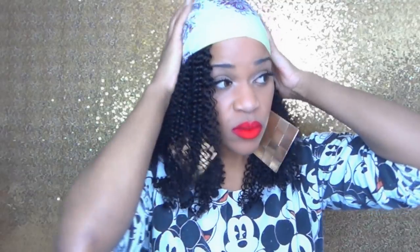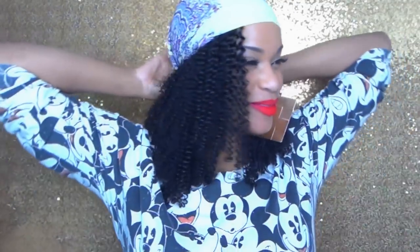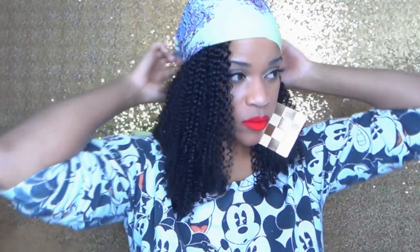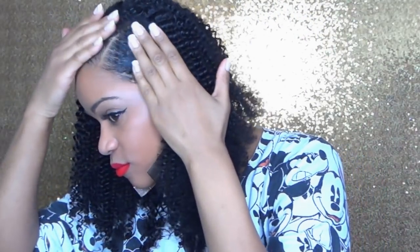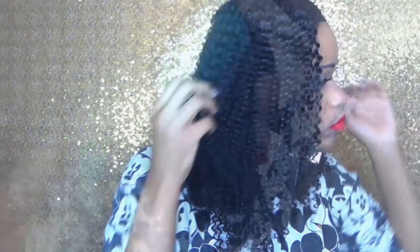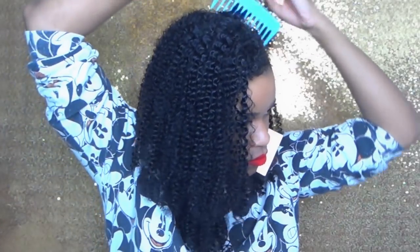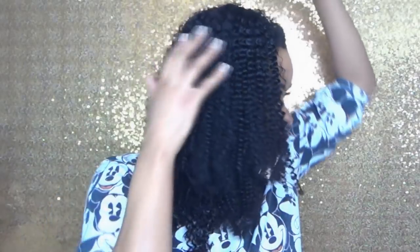I'm going to let this sit for 10 minutes with my scarf on and we'll come back to see what we're working with. After 10 minutes I take my scarf off — it's definitely flat — so I'm going to take the wide tooth comb they sent me and add some volume by fluffing it out at the top, combing through it a little bit to get that volume going, because we want a curly look, not a flat one.